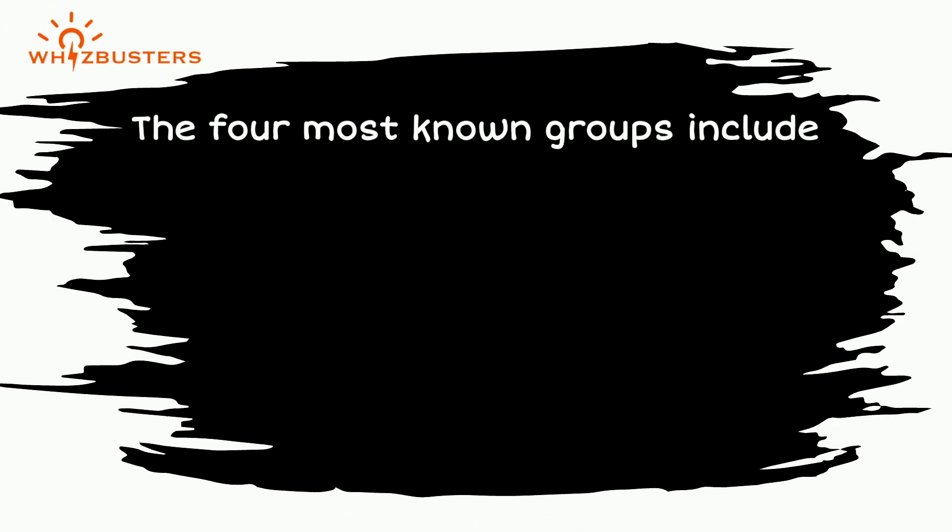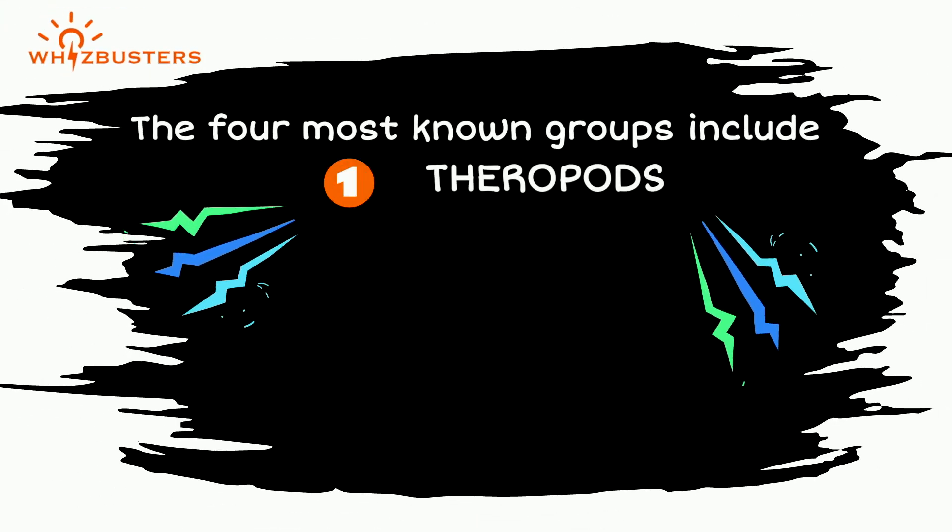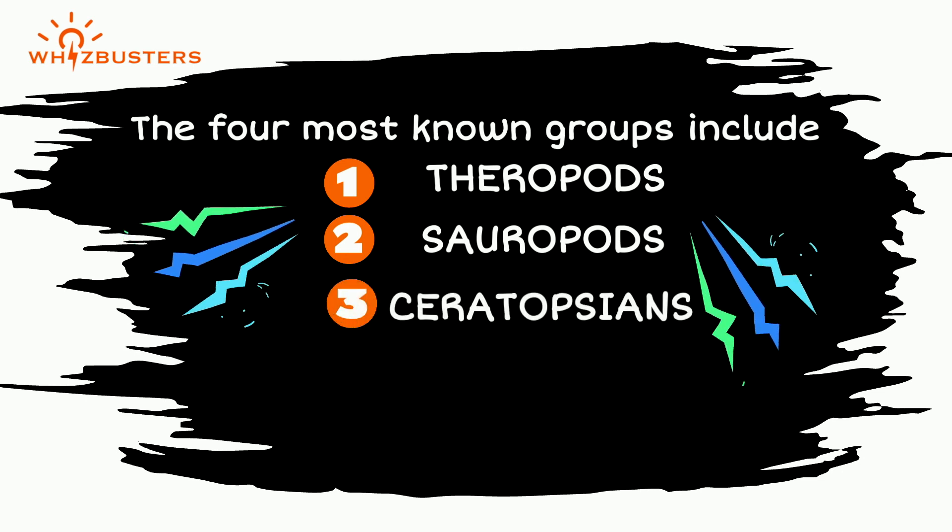The four most known groups include: number one, theropods; number two, sauropods; number three, ceratopsians; and number four, ornithopods.